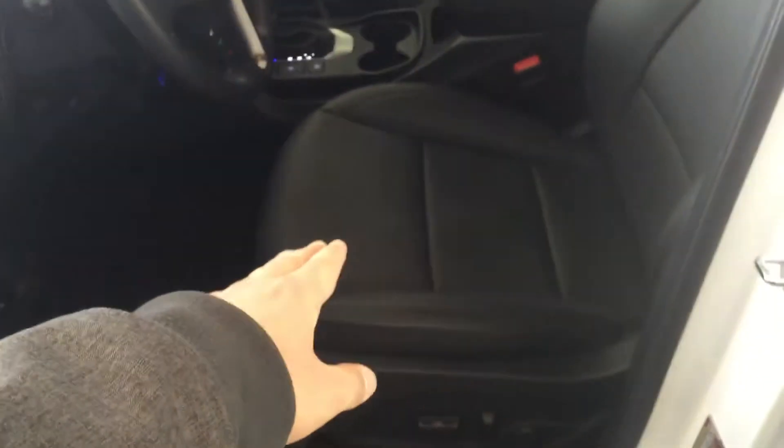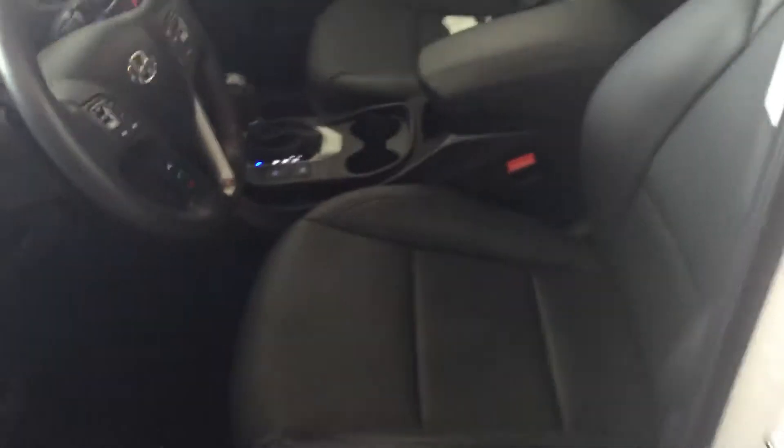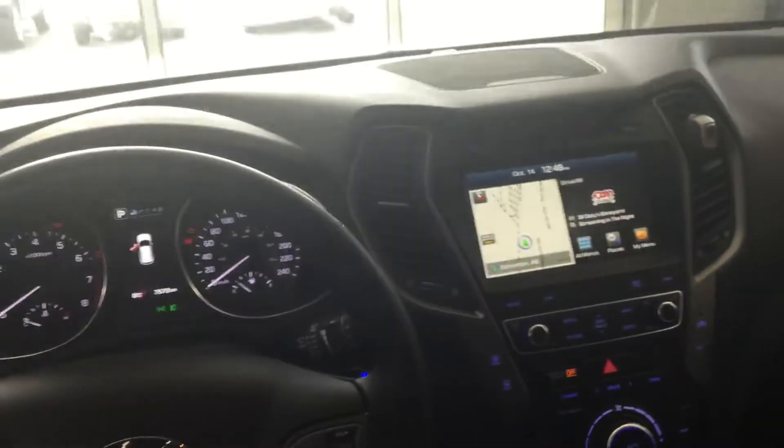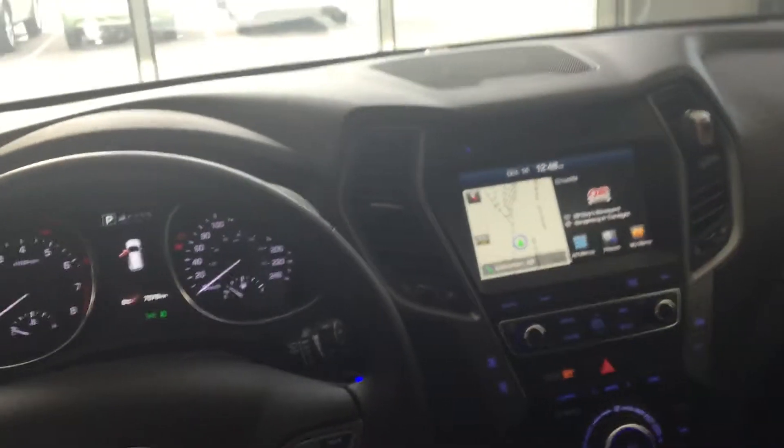Before stepping inside, we can see that this vehicle does have leather seats with the heated and cooled seats option. This one is also automatic so you can adjust it, with lumbar support for more assist. Also to mention, this one does have the panoramic sunroof that goes all the way to the back, with the shade that is connected right now.